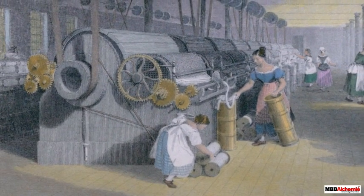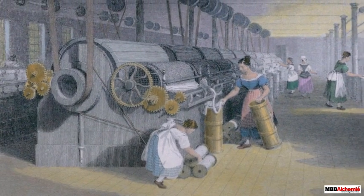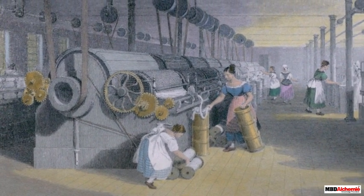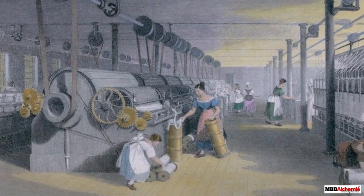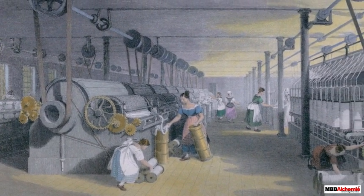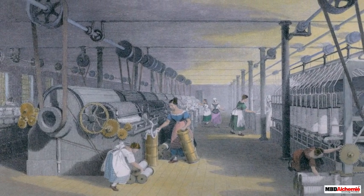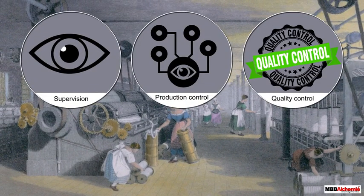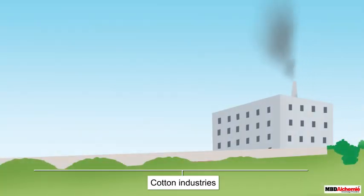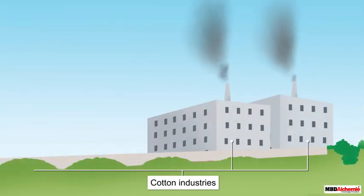Arkwright set up his factory at Cromford. His machine, the water frame, enabled unskilled workers to create thread. His factory was one of the first where the process of production of cloth was confined under a roof — not like the proto-industrialization era where the process was scattered over several villages. This modernized process of production ensured better quality control and standardization, as well as the regulation of labor.